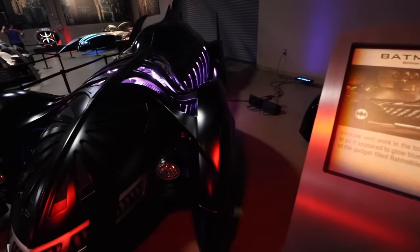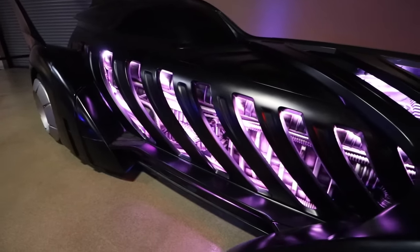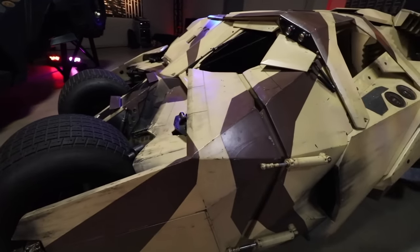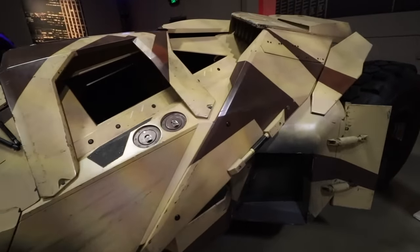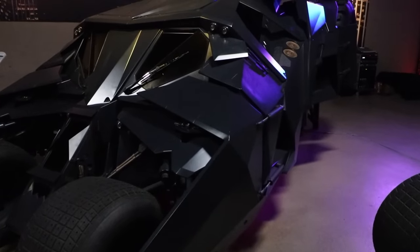This one's Batman Forever. And this is the unpainted Tumbler from the Dark Knight series. It's so cool, I want to get in it and drive off. The black version — does it come in black?